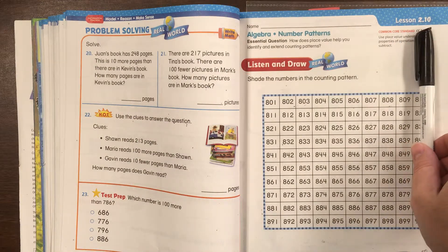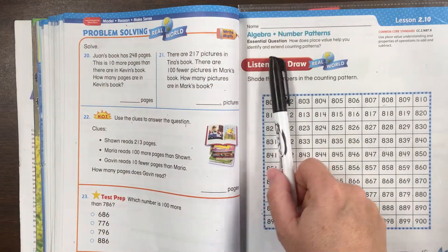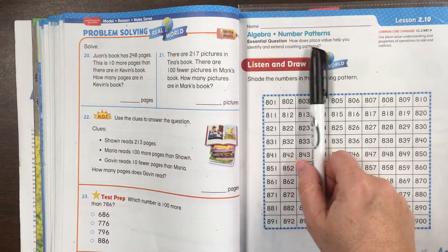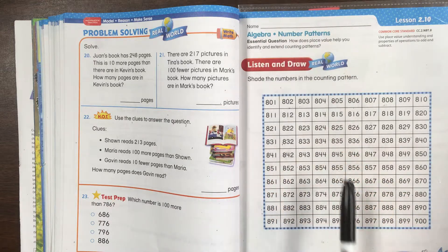Orange Squirrels, here we are on Lesson 2.10, Algebra, Number Patterns. The essential question is: how does place value help you identify and extend counting patterns?